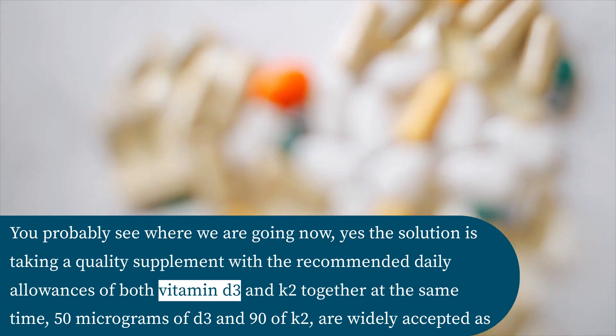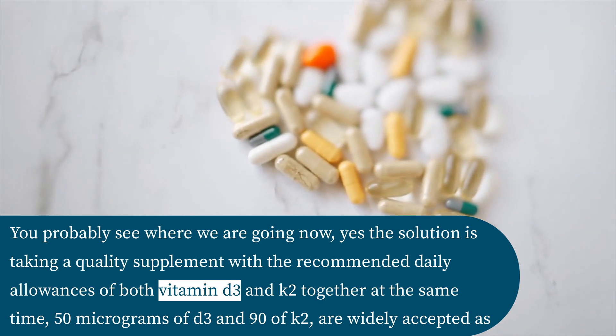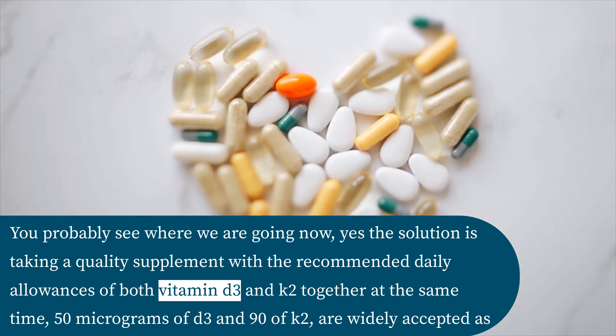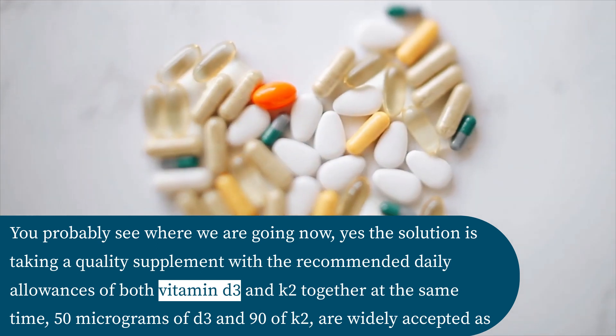You probably see where we are going now. The solution is taking a quality supplement with the recommended daily allowances of both vitamin D3 and K2 together at the same time — 50 micrograms of D3 and 90 micrograms of K2 are widely accepted as an excellent balance of the two.